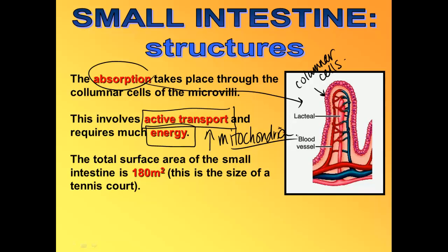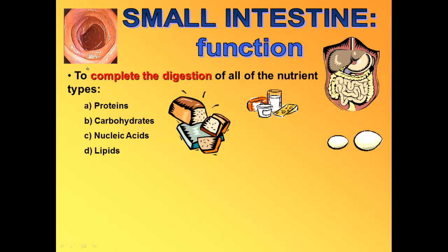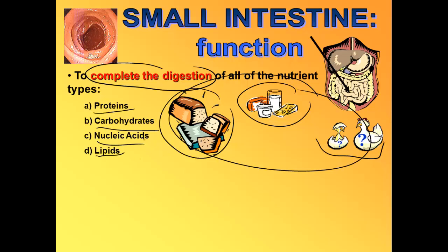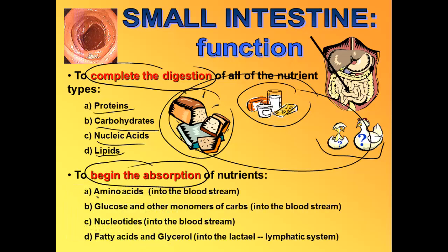If you took your small intestines and spread them all out flat, you would have — for an average person — 180 meters squared, about the size of a tennis court. So there's lots of surface area to digest and absorb your food. The function of the small intestine is to complete the digestion of all types of foods: proteins from eggs, fats and lipids from milk, carbs from bread, and of course DNA and RNA nucleic acids from every type of food. Then we also absorb all of the nutrients.